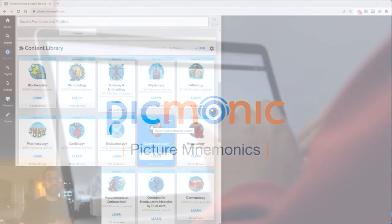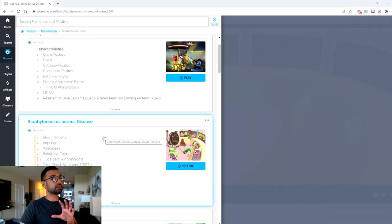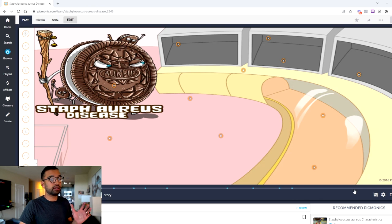Now let's take a quick second to talk about today's sponsor, Picmonic. If you're on your medical journey, Picmonic has hundreds of videos for literally any class or material you may need. What makes Picmonic unique is that the videos are very short — for example, a Staph Aureus video is about 1 minute 54 seconds — and break down the most high-yield components in a nice story format using images, like an Oreo cookie linked to an important concept.